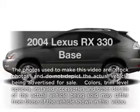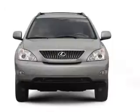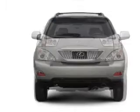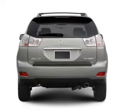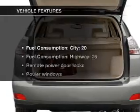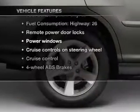Imagine yourself in this 2004 Lexus RX 330. This is the set of wheels you've been looking for, with a reliable six-cylinder engine connected to a smooth-shifting five-speed automatic transmission. Premium wheels lend a distinctive appearance. You will appreciate the safety feature of anti-lock brakes. There's nothing like a sunroof on a nice day. With these notable features, you won't want to miss out on the opportunity to own this amazing ride.